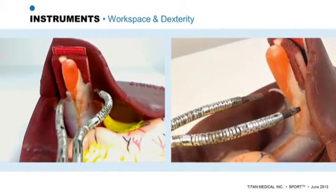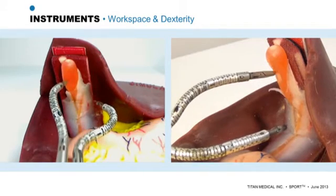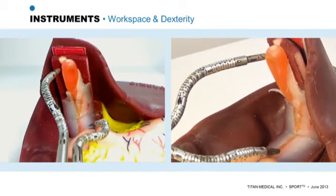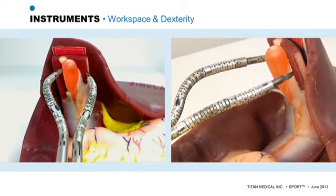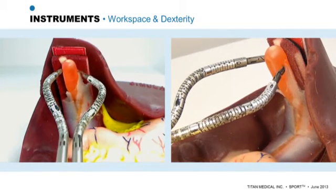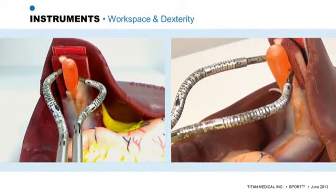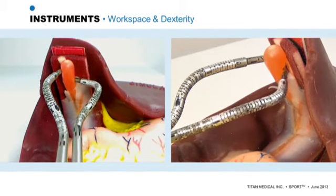In this gallbladder mock-up, we can see the right-sided robotic arm maximize the extent of its dexterity by reaching behind the gallbladder and nearly bending to 90 degrees from its insertion angle. This amount of dexterity is of great benefit to both surgeon and patient during parts of many operations that require delicate precise dissection.